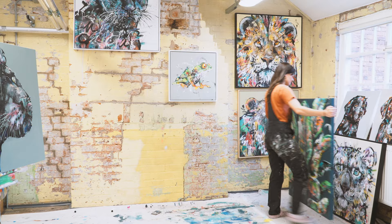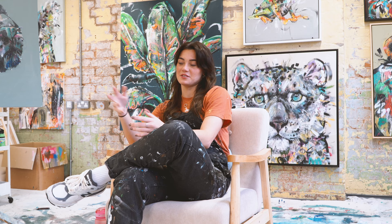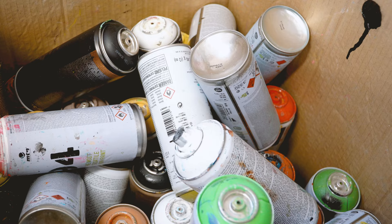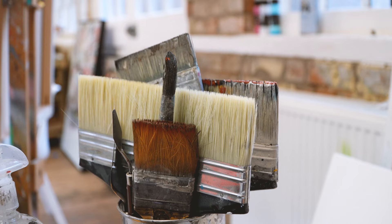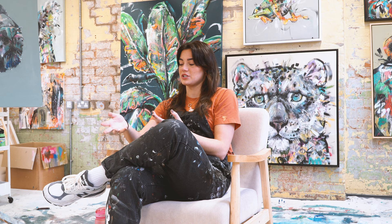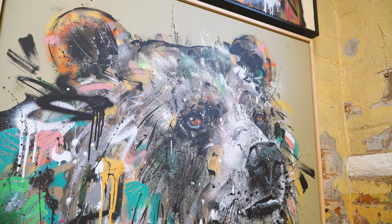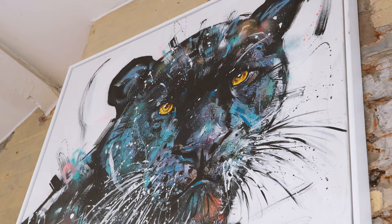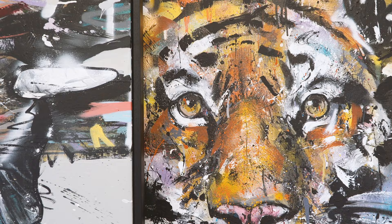My name is Danielle Tomlinson and I'm a British wildlife contemporary painter based here in Leicester. I paint in acrylics and spray paints to have an urban, modern approach to some very traditional subjects, because I think a lot of the time wildlife is painted in a very traditional portraiture kind of way, and I wanted to bring vibrancy and life and bring out their characters by using the style that I do.